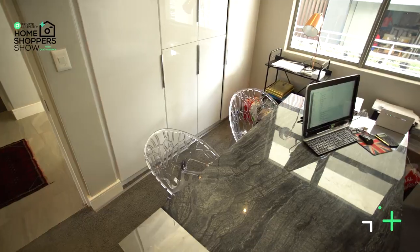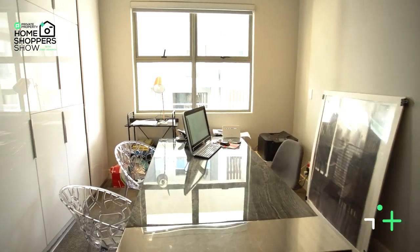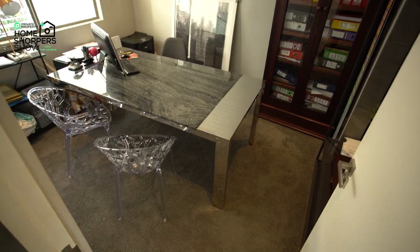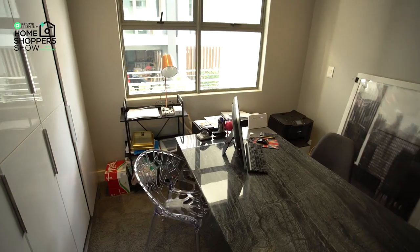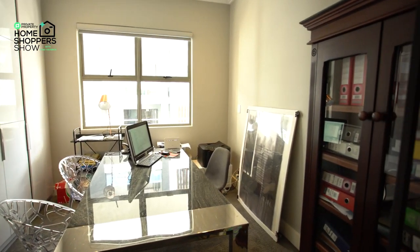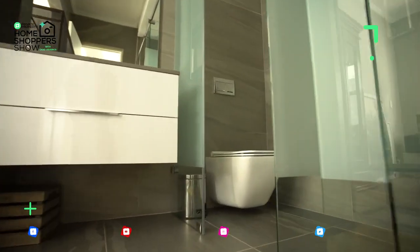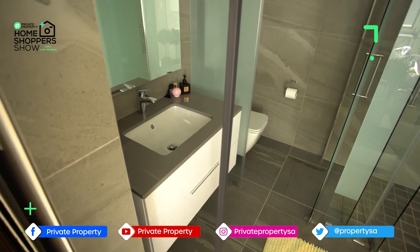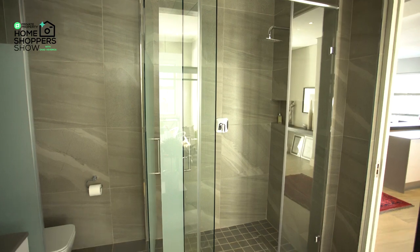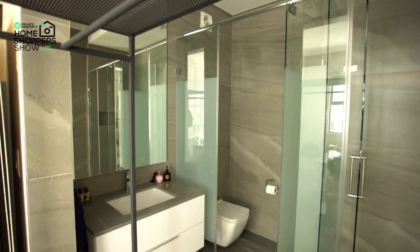This bedroom, currently allocated as an office, has plenty of cupboard space as well as space to use as either an office or a bedroom — you can easily fit beds of all sizes. You've got cupboard space all along the wall, and one of the coolest features is all the light coming from the outward-facing window. The ensuite bathroom is exceptionally well equipped with a shower, single vanity, under-counter storage, a beautiful mirror above, and a toilet hidden behind frosted glass — those glass elements reflect the top quality throughout this home.